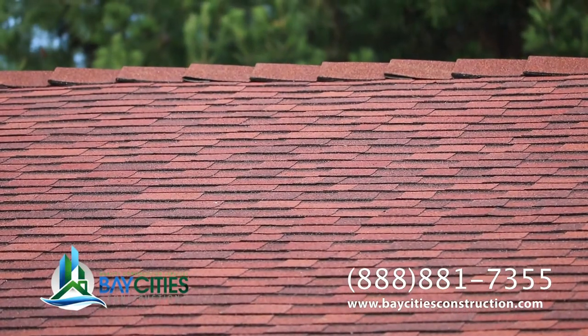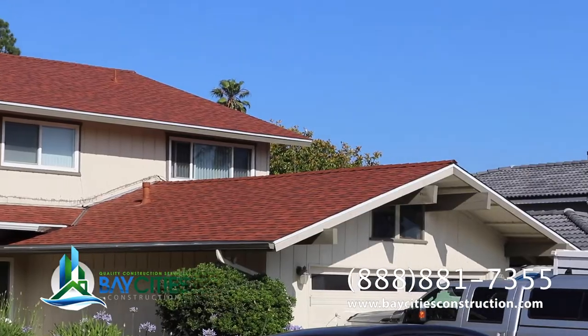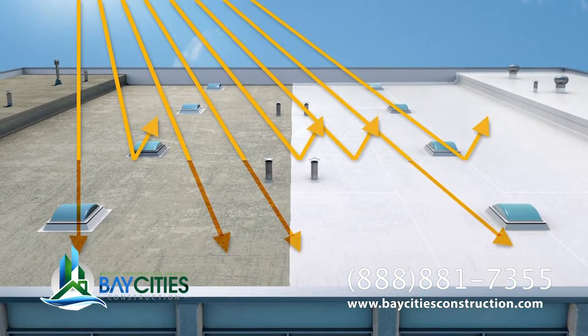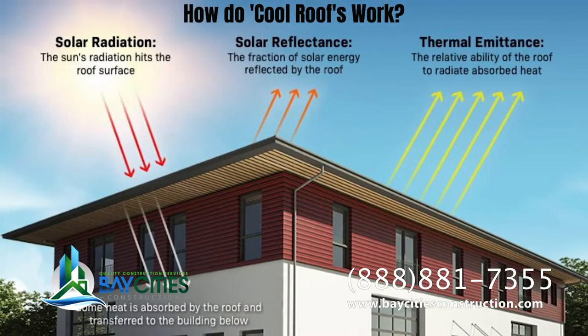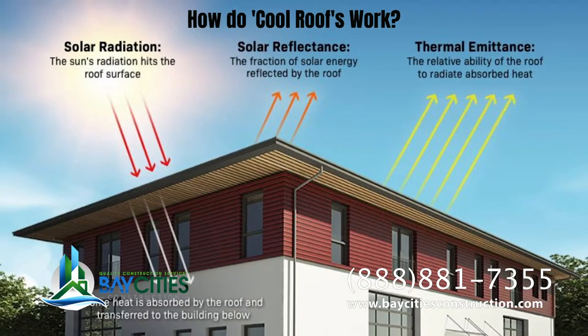So what is a cool roof? It isn't just that it's a fancy schmancy looking roof. A cool roof is actually cooler. In many cases during the summer your roof can get up to 150 degrees. A cool roof will help reflect the heat and keep the temperature of the roof lower, so you have better energy efficiency.